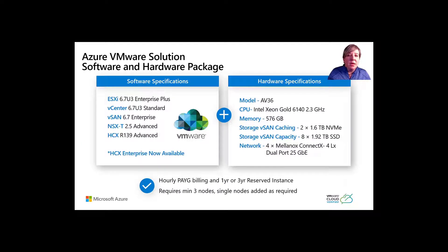These are the different software and hardware specifications for AVS — these specifications will evolve as time marches forward. Billing uses an hourly pay-as-you-go model, and you could even consider using reserved instances, either one-year or three-year. The service requires a minimum of three AV36 nodes, and you can add single nodes as required.